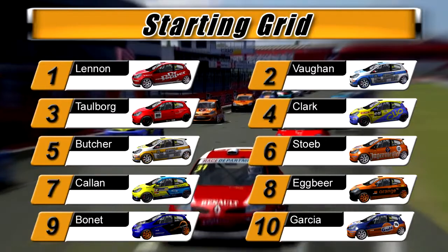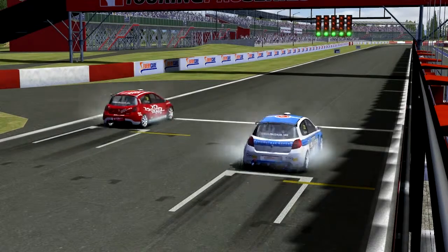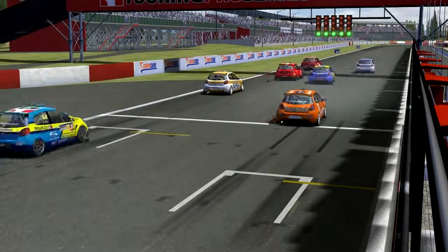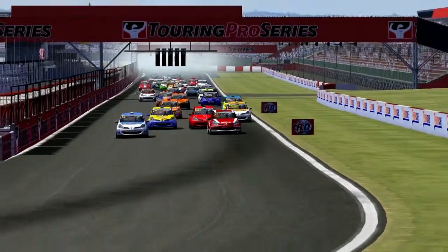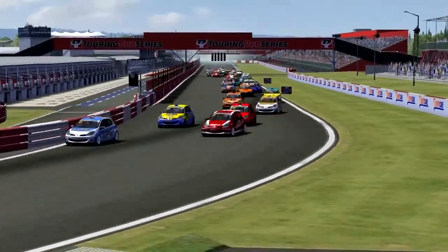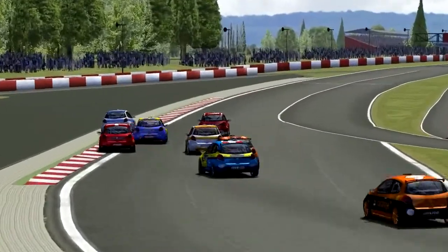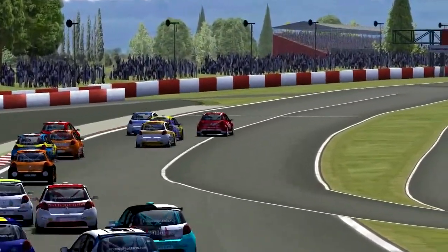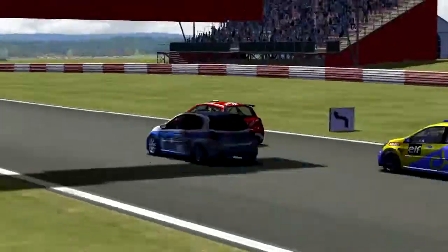Race 1 winner Toby Davis was down at the back of the field after an incident in qualifying, so watch him come through the pack. As the lights go to green, Vaughan gets a good getaway and so does Lennon, and it looks like Lennon has got the cutback on Adam Vaughan — he's going to make a move into Brooklyn for the first time and it looks like he's already made the move.